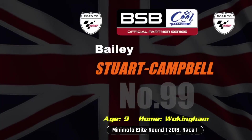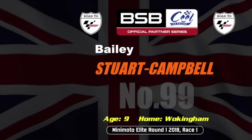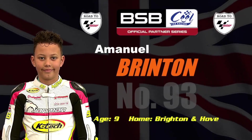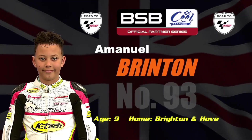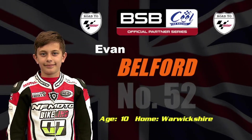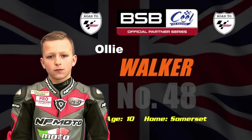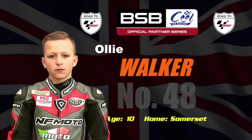Up next — here's the rider line-up in grid position order. Bailey Stewart-Campbell — you won't see much of him, he's invisible. Going off P2, it's Emmanuel Brinton on the 93, nine years of age from Brighton and Hove. Evan Belford comes next from Warwickshire, just ten years of age. Also ten is Ollie Walker from Somerset, riding the 48 bike.